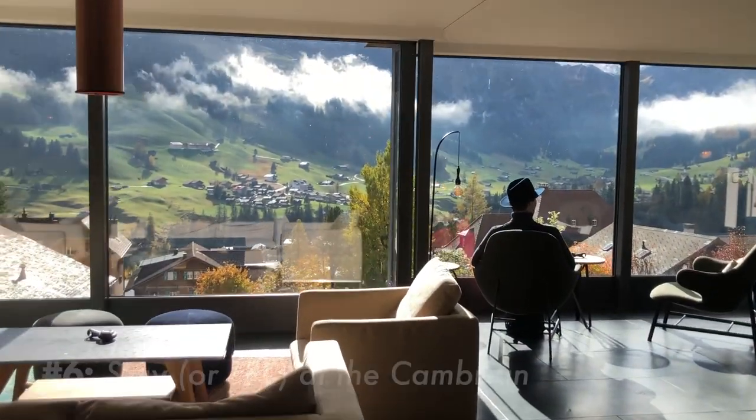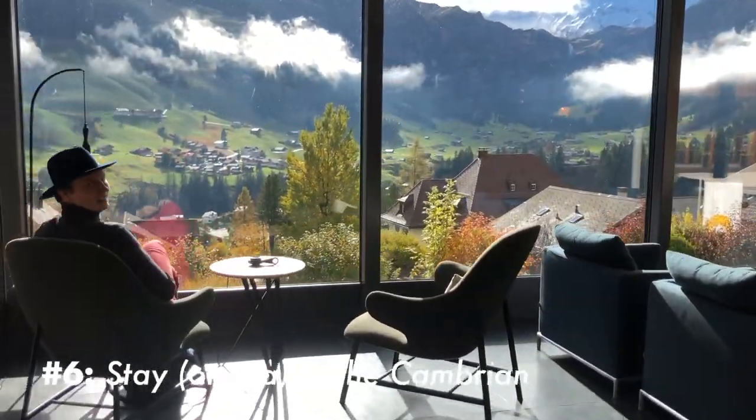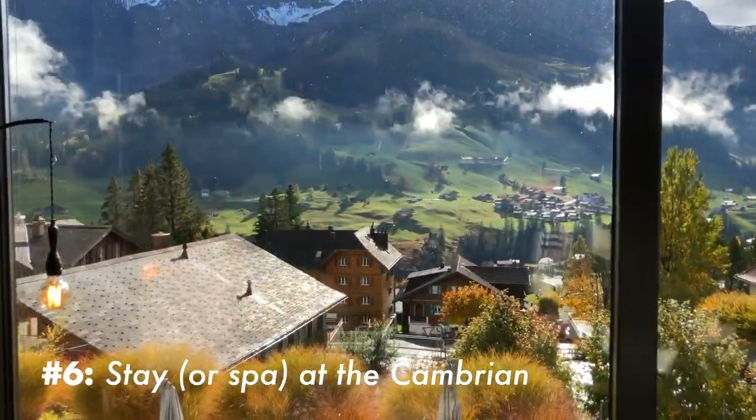We are in the Cambrian, which is part of Marriott's Design Collection, for our fifth anniversary — not of our wedding but from when we met.